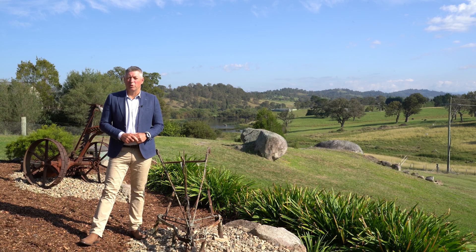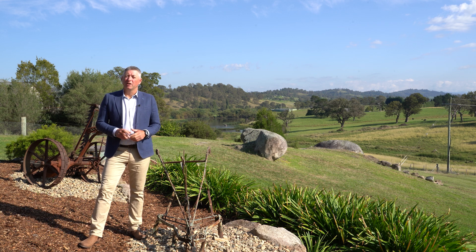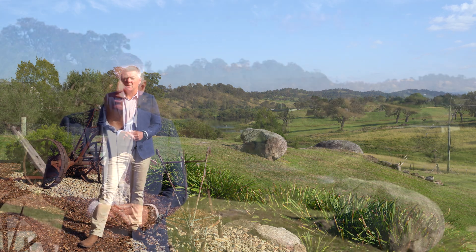We're just a few kilometres out of the centre of Bega and we're sitting on two and a half acres. I'm Stuart Cook from LJ Hooker and welcome to 138 Maxillator Drive in Bega.